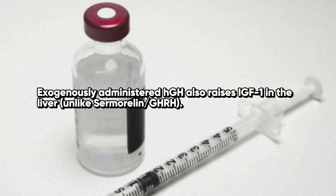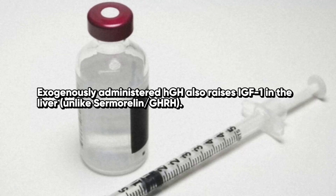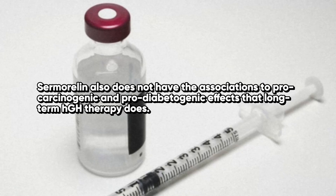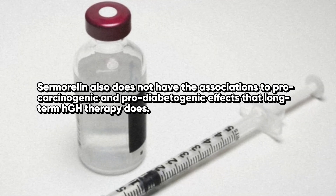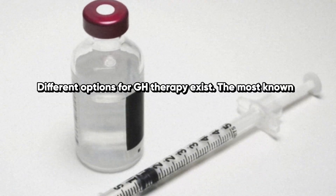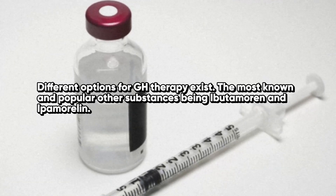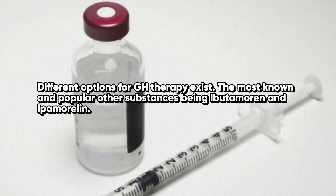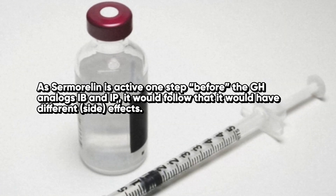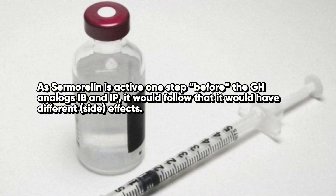Exogenously administered HGH also raises IGF-1 in the liver, unlike sermorelin or GHRH. Sermorelin also does not have the associations to pro-carcinogenic and pro-diabetogenic effects that long-term human growth hormone does. Different options for growth hormone therapy exist, the most known being ibutamorin and ipamorelin. As sermorelin is active one step before those GH analogs, it would follow that it would have different side effects.